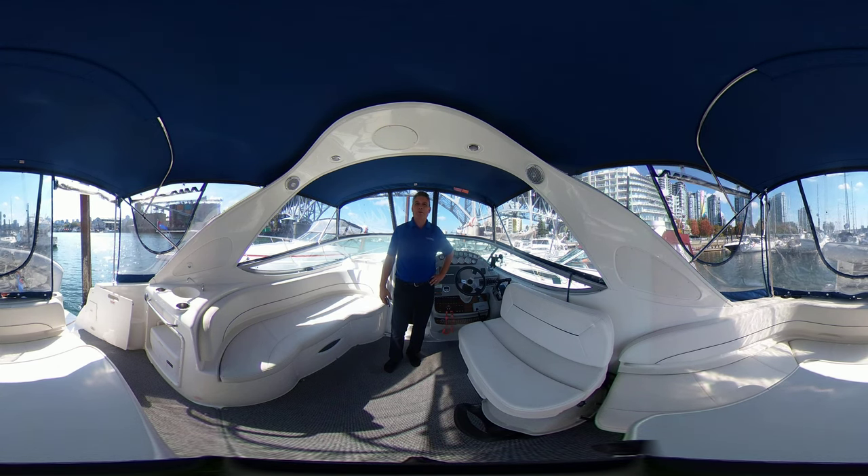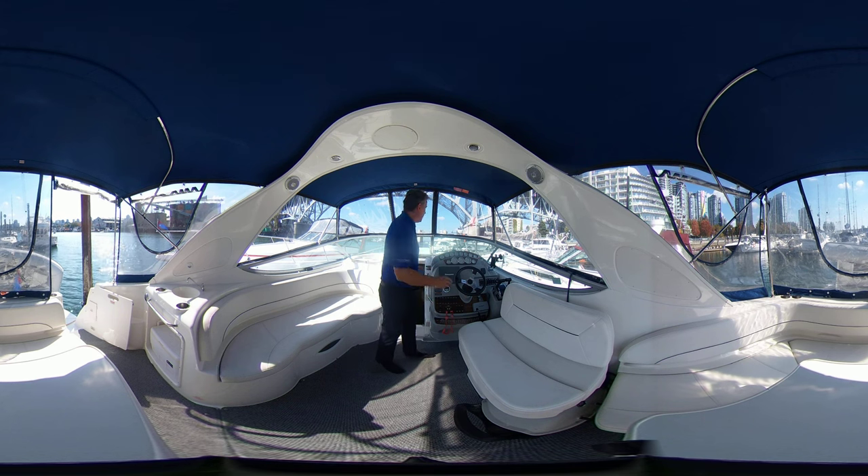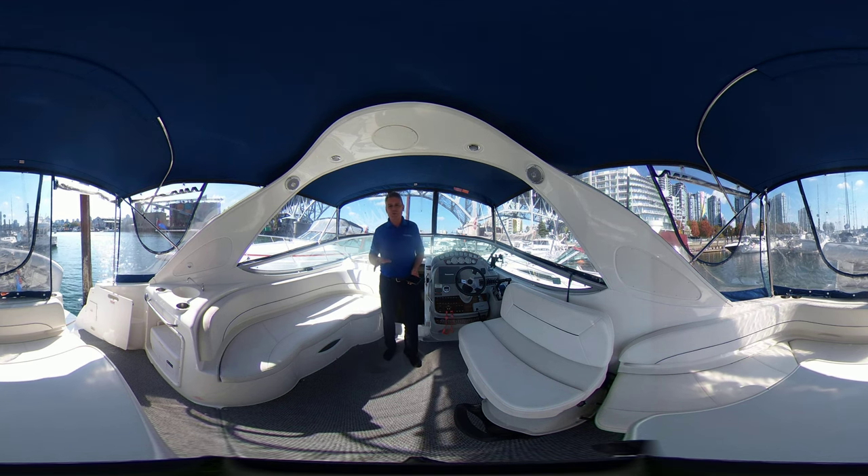Hi folks, Brent Barnett here with Vancouver Yacht Sales by United City Yachts, Canada's premier yacht sales network. Here today shooting a 360 video. What that will allow you to do is scroll around the entire vessel. You don't have to continue to look at me — you can zoom in, zoom out, use your fingers or your mouse.